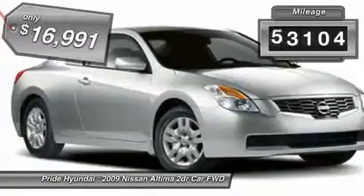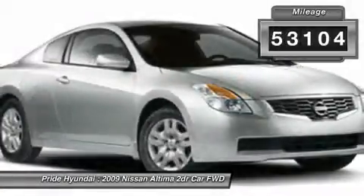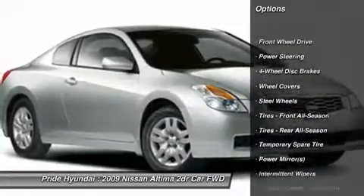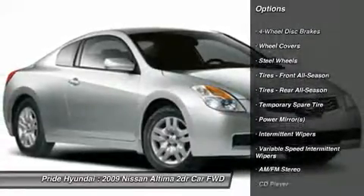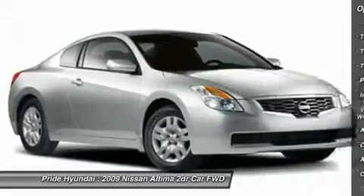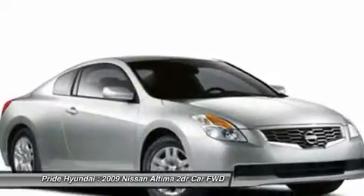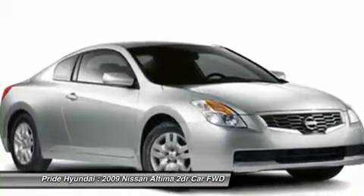This vehicle has less than 55,000 miles. Here are some of this vehicle's great options: anti-lock braking system, air conditioning, power steering, adjustable steering wheel, keyless start, four-wheel disc brakes, keyless entry, AM-FM stereo radio, FWD, rear defrost.